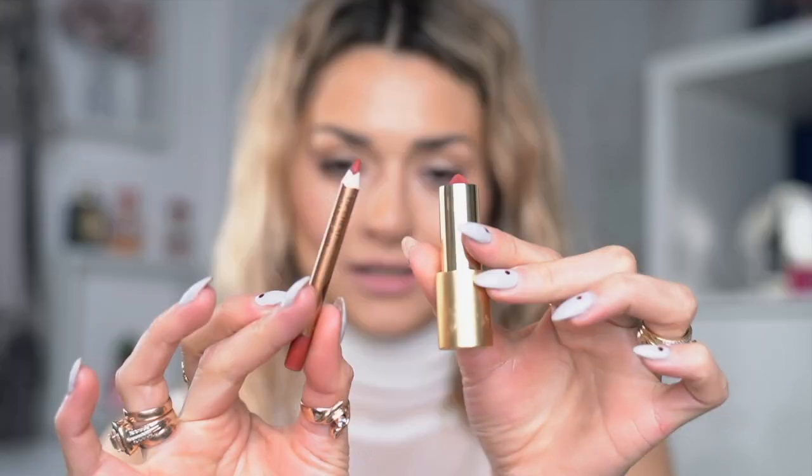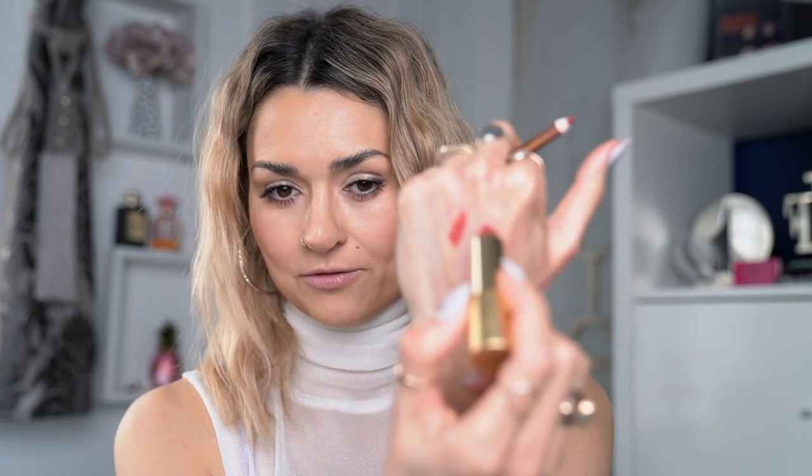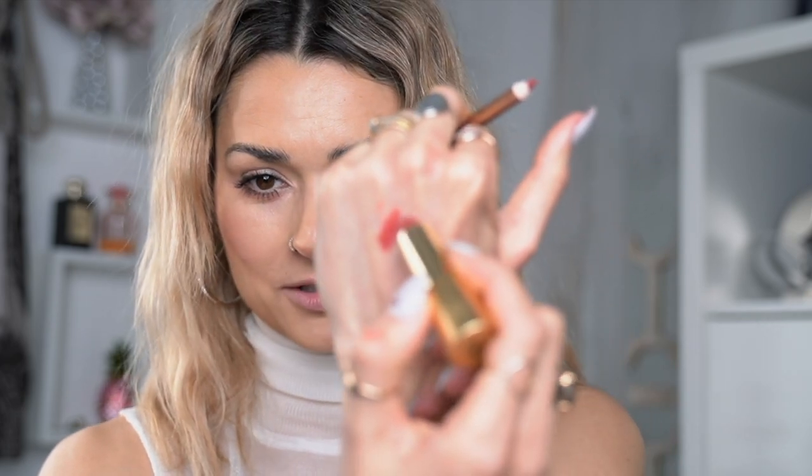The next combo I want to show you is the lip liner from Charlotte Tilbury in Walk of No Shame and the lipstick from Lisa Eldridge in Velvet Enchantment. The lipstick is velvet again — really beautiful and very comfortable to wear. These two together are almost matching, with the liner being a tiny bit deeper in shade, which is always great for extra definition.